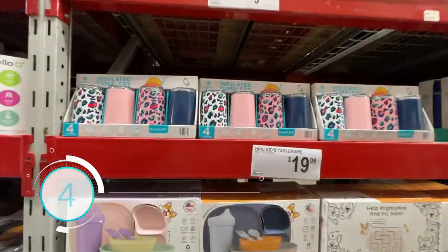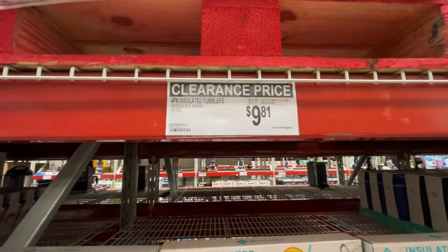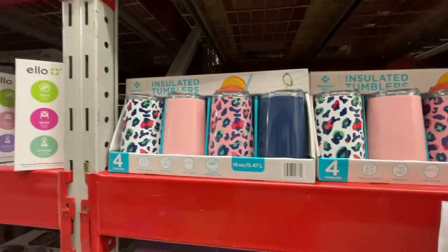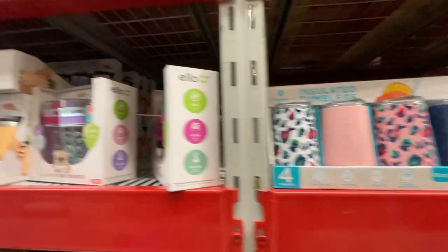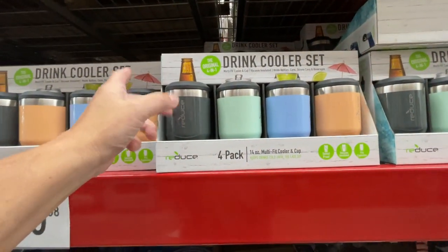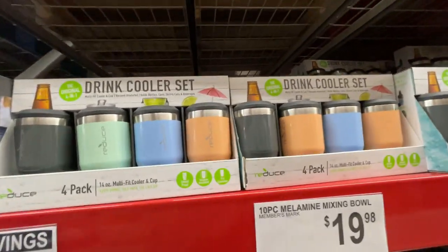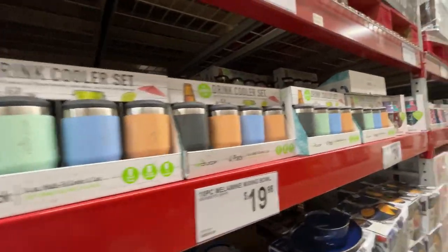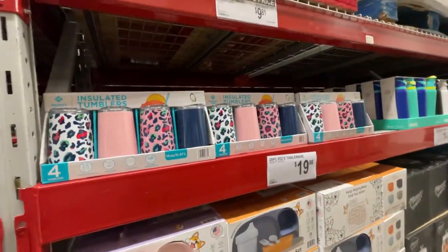How about some tumblers? Insulated tumblers, 4-pack for $9.81 — and those are 16 ounces. Or how about a four-pack drinking set for $20? If you're in an RV and you don't want to deal with glass, you could do a set of these and a set of these and you'd be set.